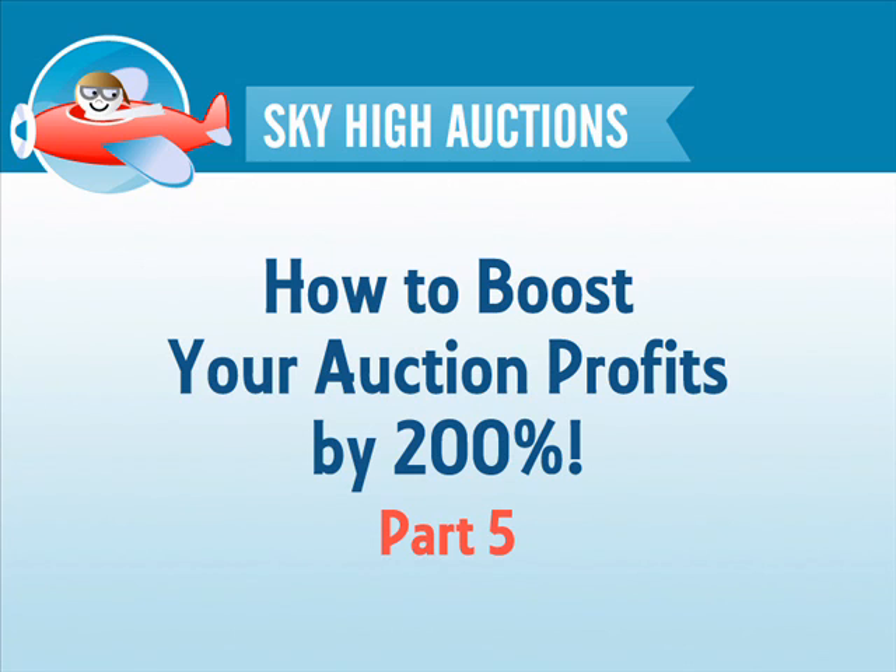Welcome back. It's great to have you with us for this exciting conclusion of our very special five-part Sky High Auctions mini-series on how to boost your online auction profits by 200% or more. Last time we looked at different ways of increasing your profit margins, and today we'll be finishing up by finding out how to increase the number of transactions that you can make per customer.